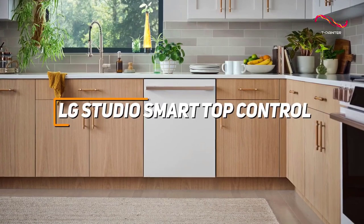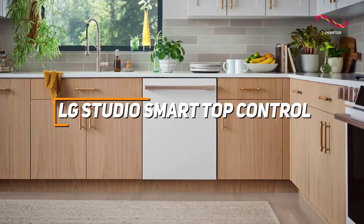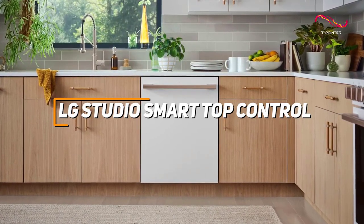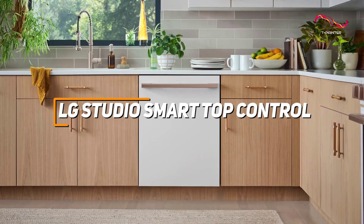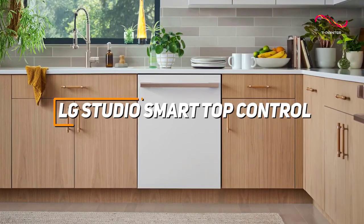The LG Studio Smart Top Control Dishwasher is a cutting-edge kitchen companion, seamlessly combining contemporary design with intelligent features such as ThinQ technology. With TrueSteam technology for impeccable cleaning results, a third rack for additional loading capacity, and a low 40 decibel noise level, the LG Studio Smart Top Control Dishwasher stands out as a great choice for anyone looking for a well-rounded dishwasher.